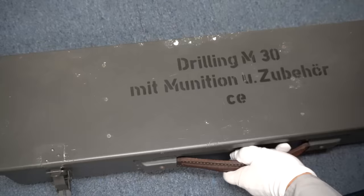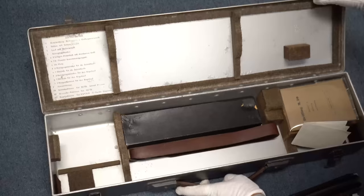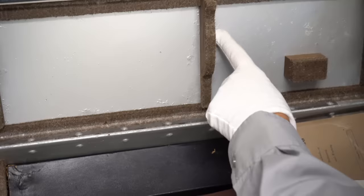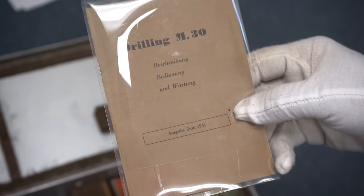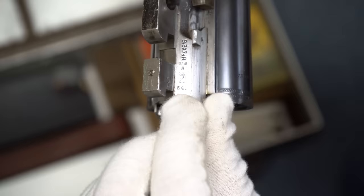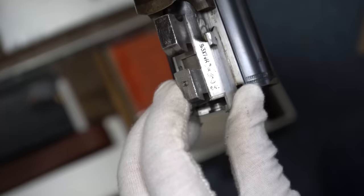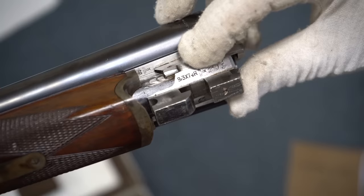You open the case up and it lists right here all the items found inside — I don't read German, but they're all listed out. You can see insulation and a little bit of corrosion inside. This is an original manual; it's in a plastic case and dated June of 1941. The last one I showed was made in October of 1941. You can see the date: 6 of 1941. There's an eagle proof mark found on all German weapons during the war, and the caliber of the rifle round is 9.3 by 74.